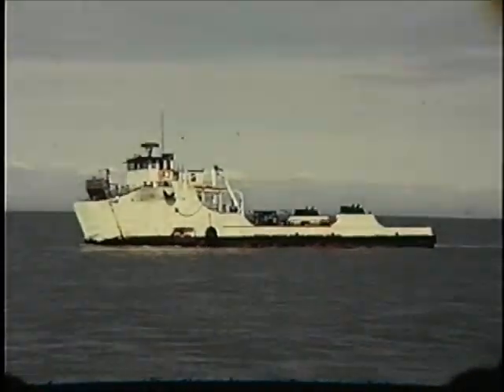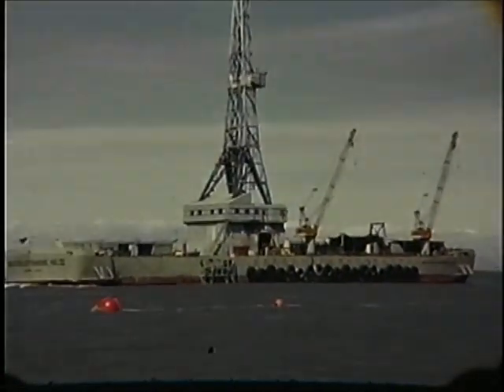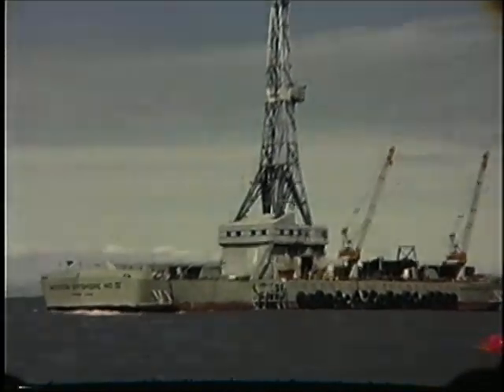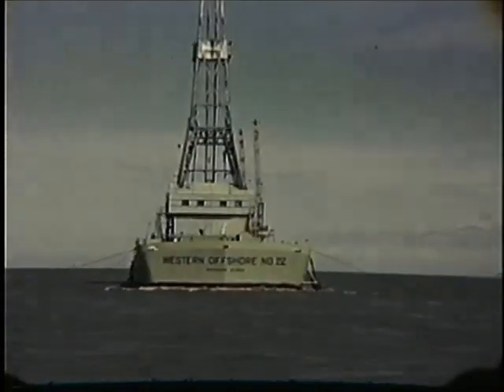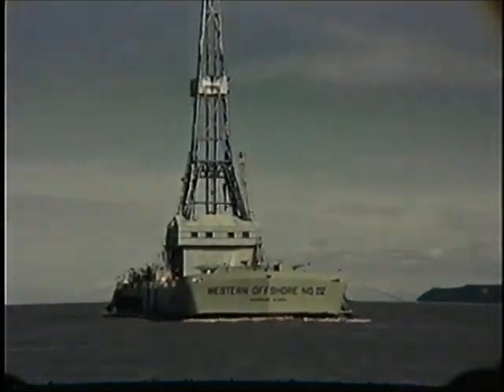We're going to take you out into Cook Inlet. We're leaving the Kenai side — this is before they ever built the Nikiski docks; there was nothing on the Kenai side at this point. Here's an exploration drill rig they can pick up and move around. We're on our way out to the construction site of a new platform.